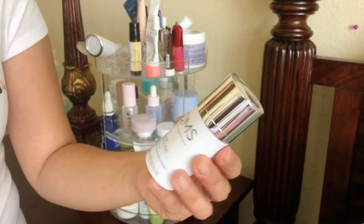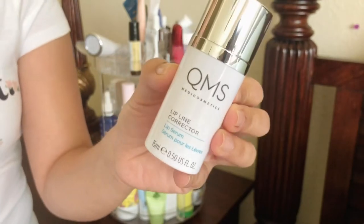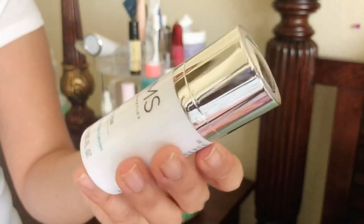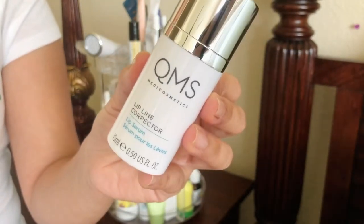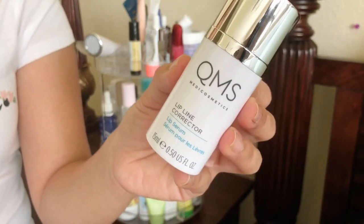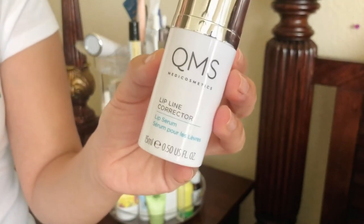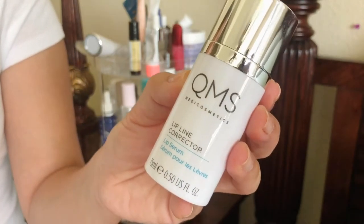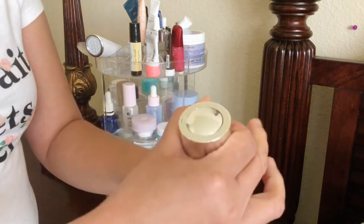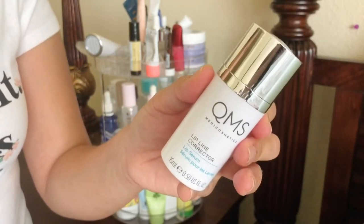The QMS Medi Cosmetic Lip Line Corrector — I got this in my BoxyCharm box. I kind of stopped using it after I got some irritation on my lips. The irritation took over two weeks to disappear; it just kept making my lips really, really dry. I can't entirely blame this product, so I'll probably give it another try for a week to see if it's coming from this or an old lipstick. It's over $100 and very fancy in how it dispenses, but it's not my favorite. It's still here because I want to give it a chance.